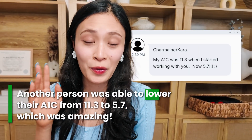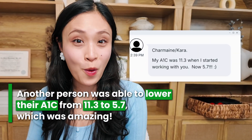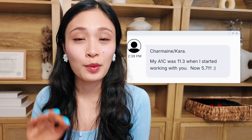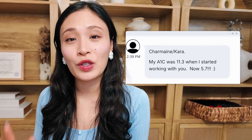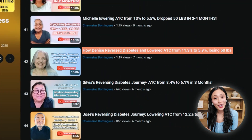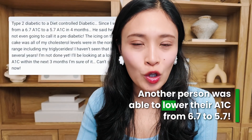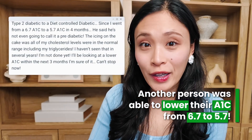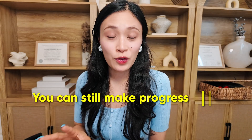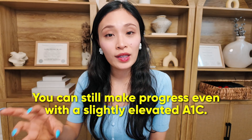Another person was able to lower their A1C from 11.3 to 5.7, which was amazing. This person was actually Denise — you can watch her interview in one of my testimonial videos. Another person was able to lower their A1C from 6.7 to 5.7, and this shows you that you don't have to come from a high A1C to see results. You can still see results with a slightly elevated A1C.